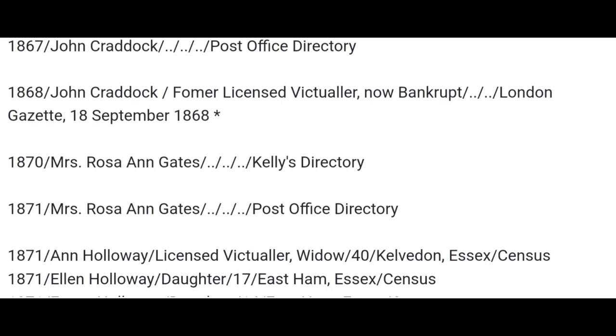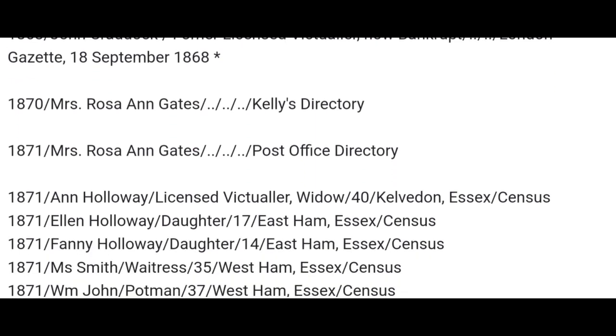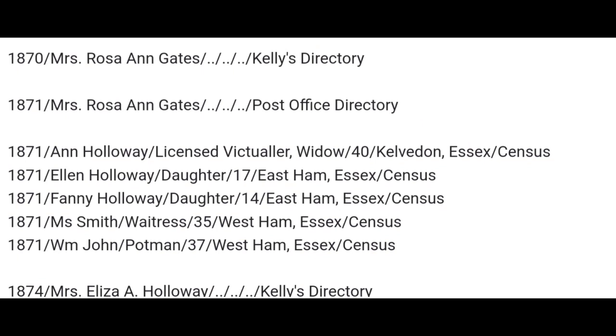1870, Mrs Rosa Ann Gates. 1871, Mrs Rosa Ann Gates again. 1871 census, you've got a different family there: Anne Holloway, licensed victualler, widow, aged 40, born in Kelvedon in Essex. Ellen Holloway, daughter, aged 17, born in East Ham in Essex. Fanny Holloway, daughter, aged 14, born in East Ham in Essex. Miss Smith, waitress, aged 35, born in West Ham, Essex. And William John Potman, aged 37, born in West Ham, Essex.